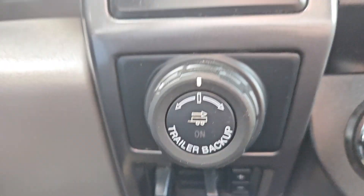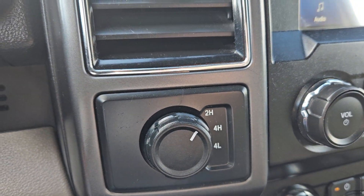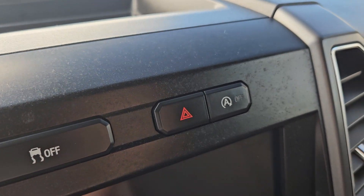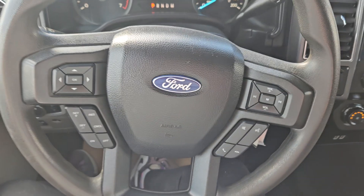You got your trailer disconnect, pro trailer backup, four-wheel drive capabilities, and you have your climate controls right there with max AC, traction, hazards, and auto stop, auto start, and so on and so forth.